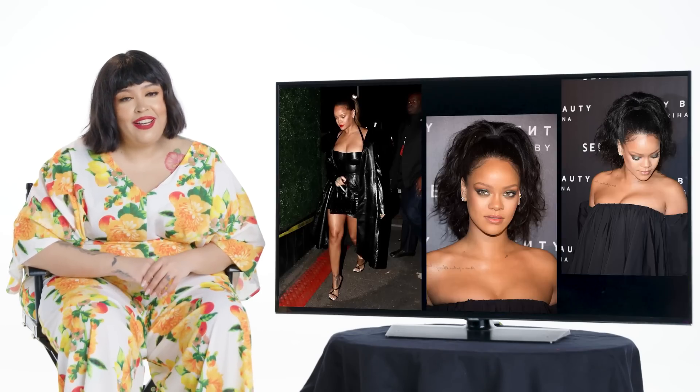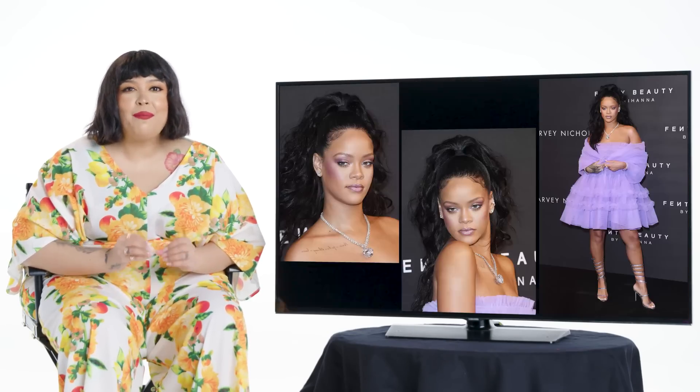Hey guys, it's makeup artist Priscilla Ono here, and I'm here with Allure to talk about Rihanna's best beauty looks.